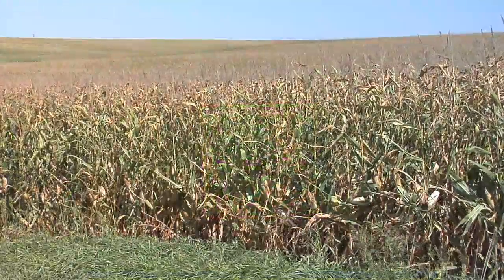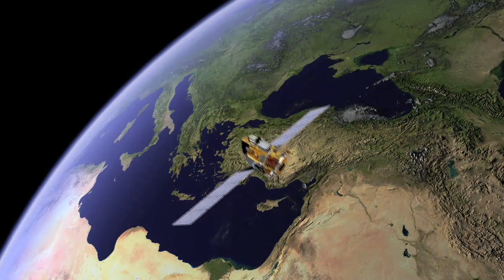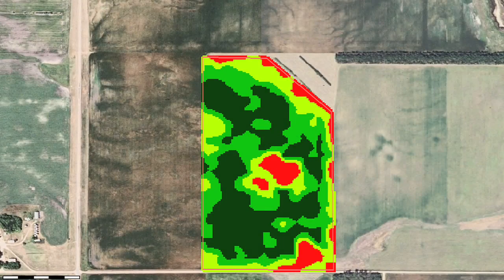You can see where those spots are in the field that have some issues. The other thing with satellite imagery is satellites are coming over every few days over your farm, so you can have pictures throughout the season to ask: when did I start having a problem in this area of the field?